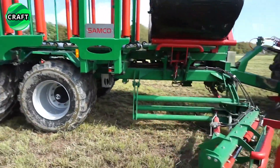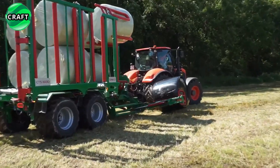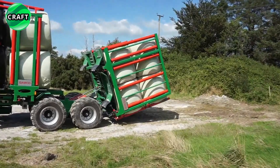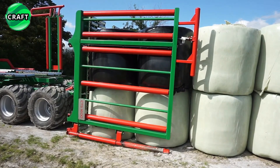Welcome, dear friends, to the Craft Channel. Today we will tell you about a real revolution in agriculture. Modern technology and innovative machines have changed the face of the agricultural industry, making it more efficient and productive.